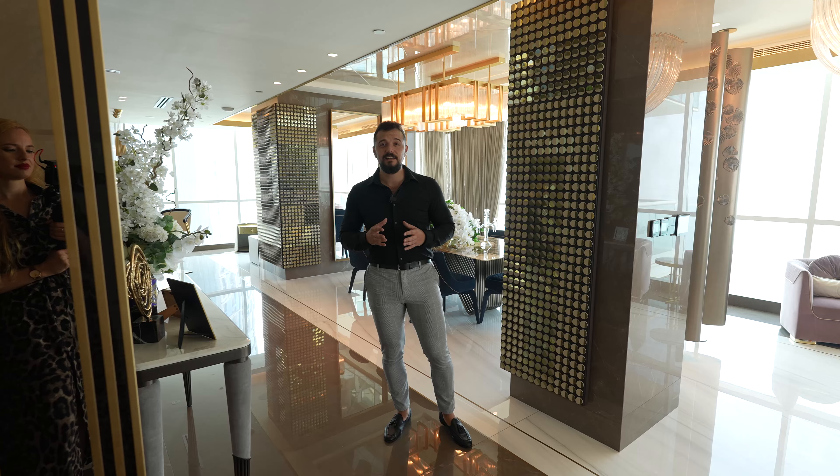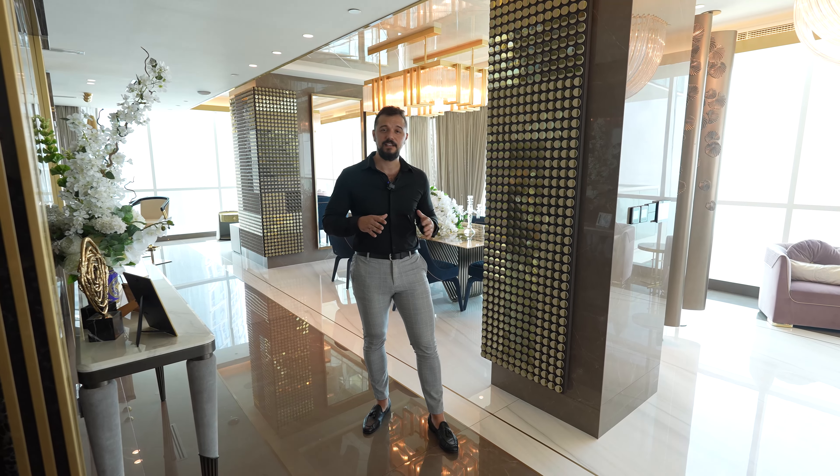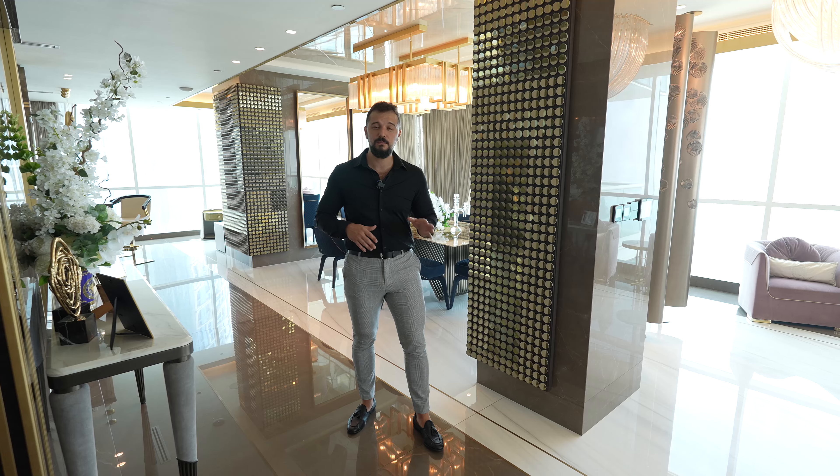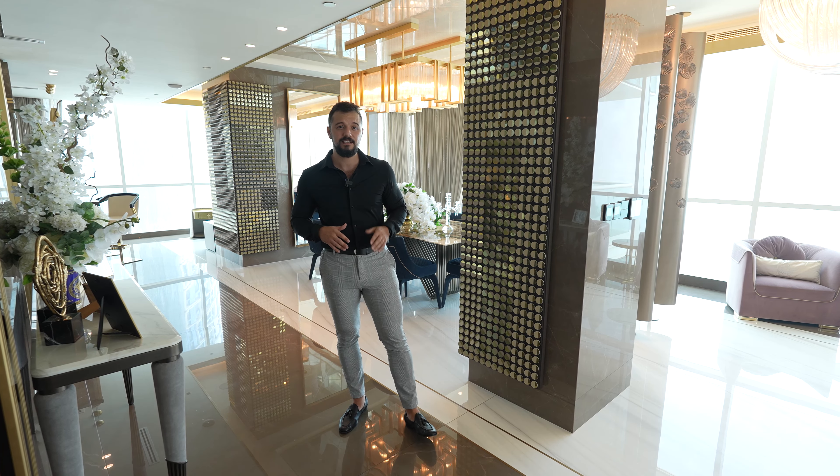Welcome back everyone. Today another very beautiful apartment on my channel. It's a three bedroom, four bathroom, 3,000 square feet apartment with the most breathtaking views you can get here in Dubai.